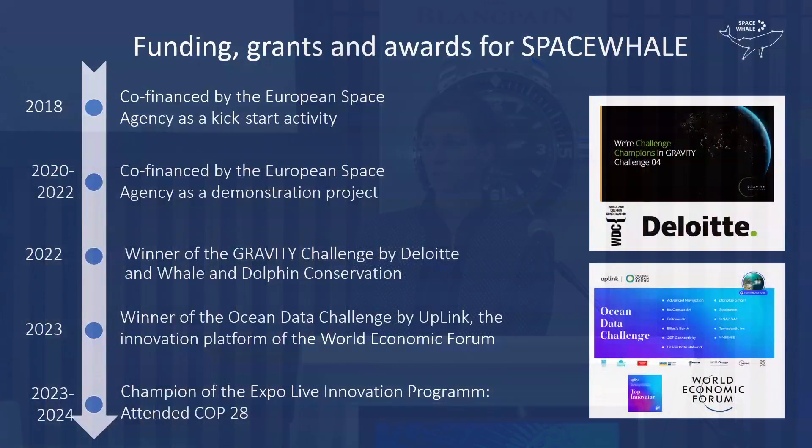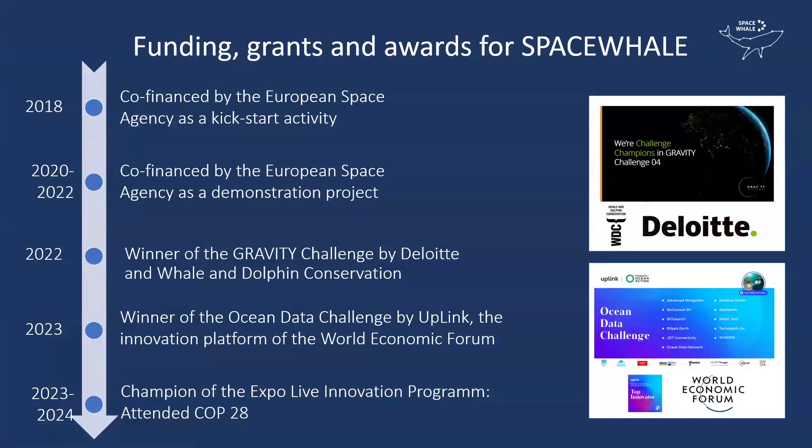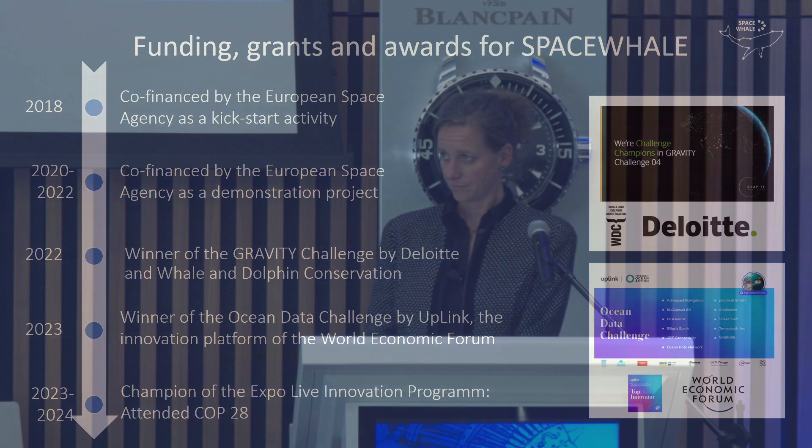We started out in 2018 and were co-financed by ESA to kick off the activity, followed by a demonstration project. We won the Gravity Challenge by Deloitte, partnering with Whale and Dolphin Conservation, and we were winner of the Ocean Data Challenge by Uplink. We also attended COP 28.